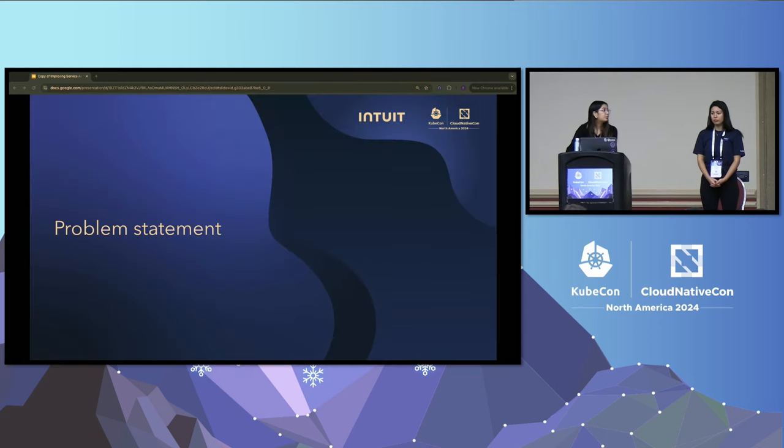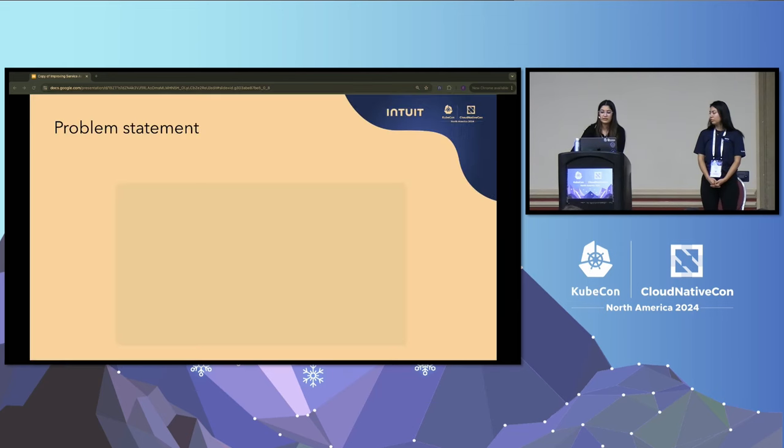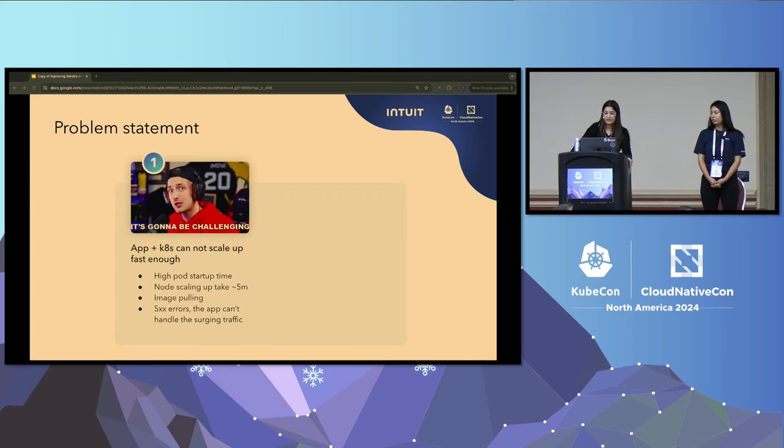Let's look at the problem statements and challenges that come when we run at such a scale. The first one is around the fact that applications plus Kubernetes cannot scale up fast enough. For an app with high traffic, HPA detects higher load and triggers scale-up, and then the scheduler tries to schedule new pods on existing nodes. But HPA cannot scale fast enough because there can be times when there is a high pod startup time.